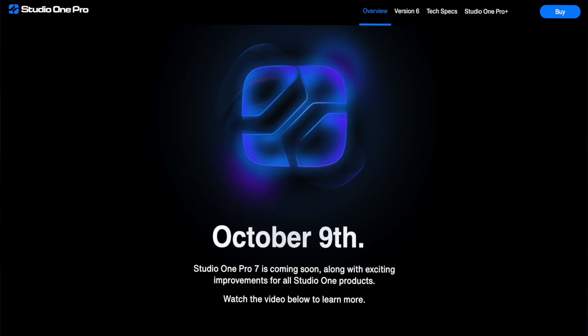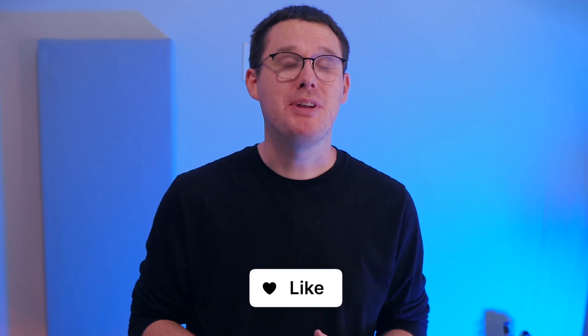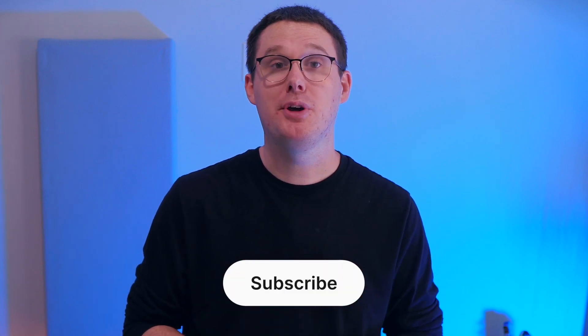Studio One version 7 will be released from PreSonus on October 9th of this year. But should current users of Studio One be upgrading to version 7? In today's video, we'll look at everything we know so far from PreSonus about version 7. Then I'm going to spill the beans on whether this is a good idea or not, and also what I'm hoping to find in version 7 of Studio One.